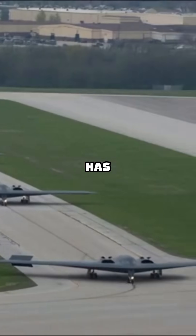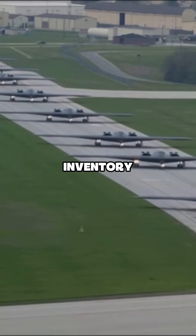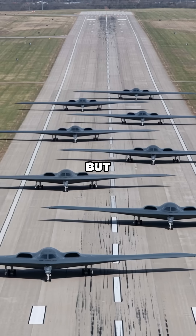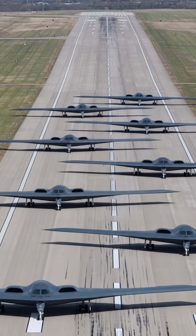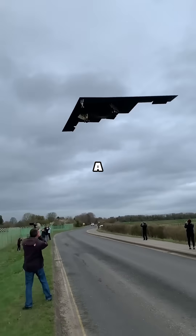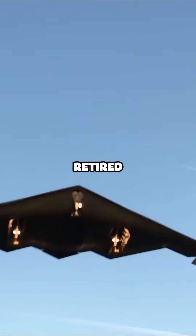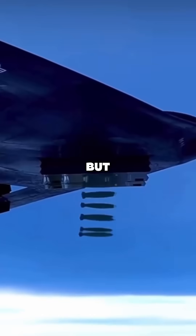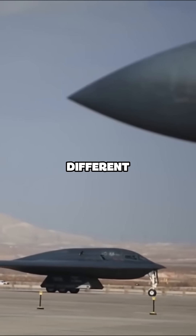The U.S. Air Force currently has 19 B-2 Spirits in its inventory, and each one costs around $2 billion. But the original number wasn't 19 — it was 21. Out of those 21, one B-2 Spirit was a test aircraft that was retired and placed on display at the National Museum of the U.S. Air Force in Dayton, Ohio. But the second one has a very different story.